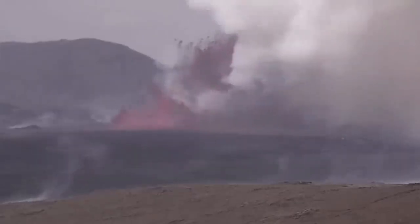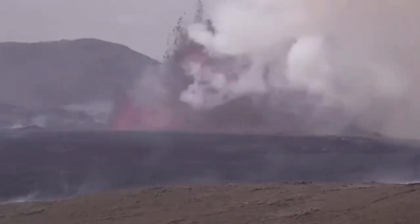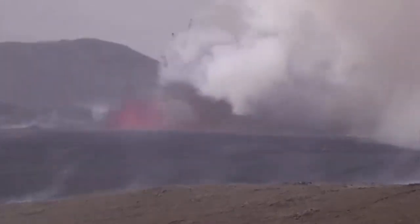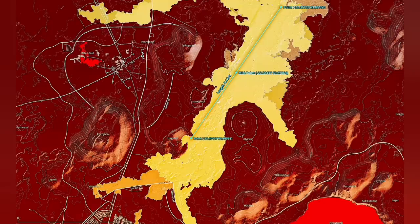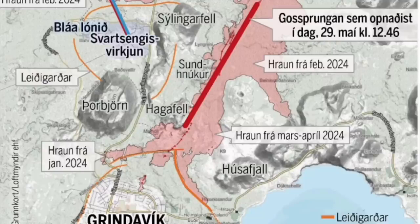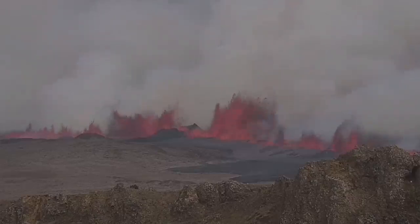We have an eruption, and this eruption reached 200 meters in my estimate, based on comparing it with the K1 crater, which was actually the fissure that opened today — it cut right through it. This is the earliest map I drew, then the Icelandic Meteorological Office drew the second map. You can see this one is 3.4 kilometers. And now MBL Iceland has published a map showing the fissure has passed Hagafjell and is getting closer to Grindavík.